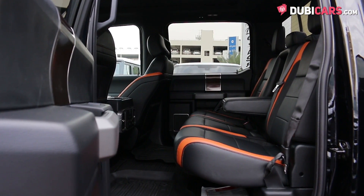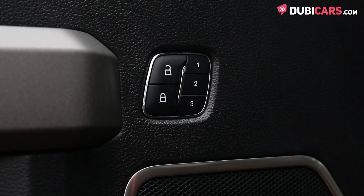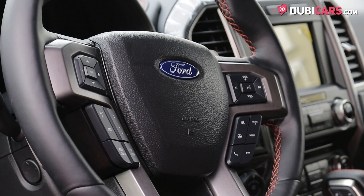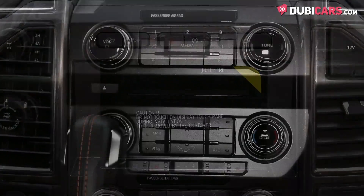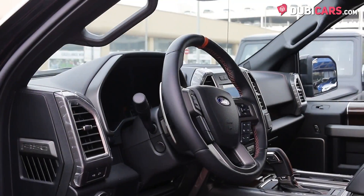Inside this new pickup are five black leather seats with orange trim, powered front seats, cruise control modes, media inputs, navigation, Bluetooth connectivity, climate control modes, keyless start button, multifunction steering wheel, and a sunroof.